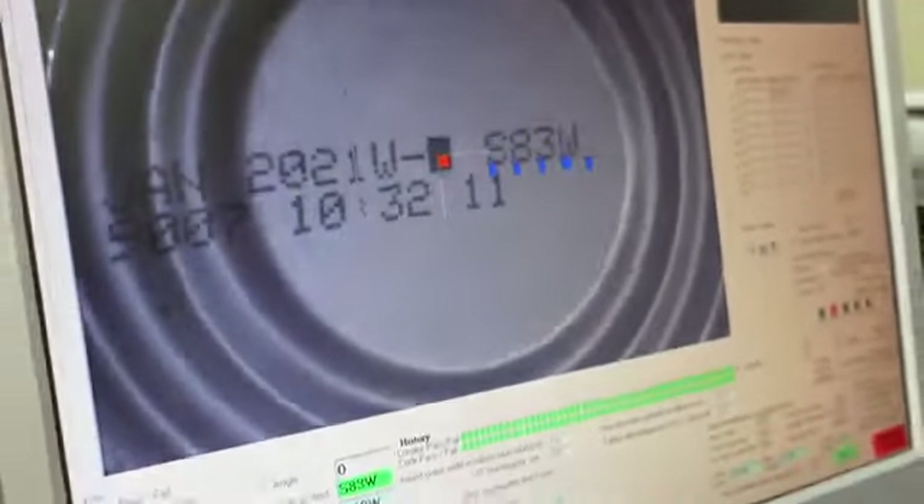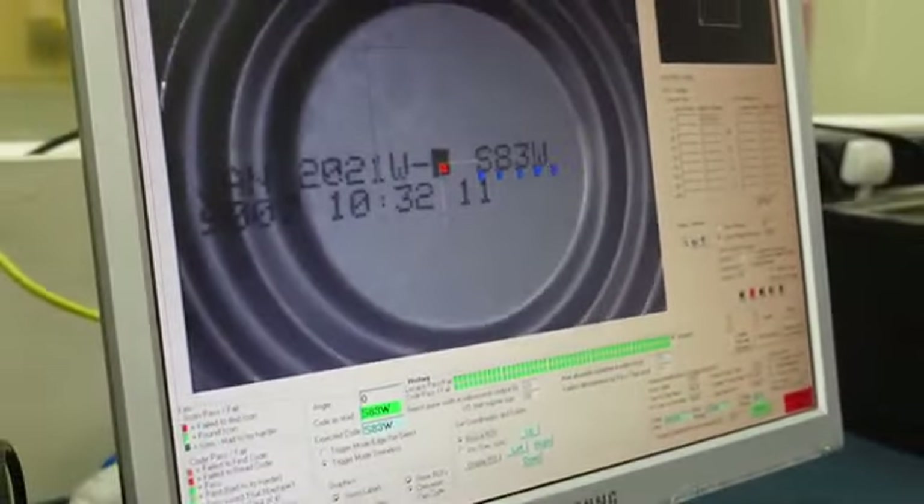Typically what we check is labels — for example, we can check if the right label is on the right product. And also on the label we can check the characters; for example, we can check the right date and right lot code if it's a pharmaceutical product.